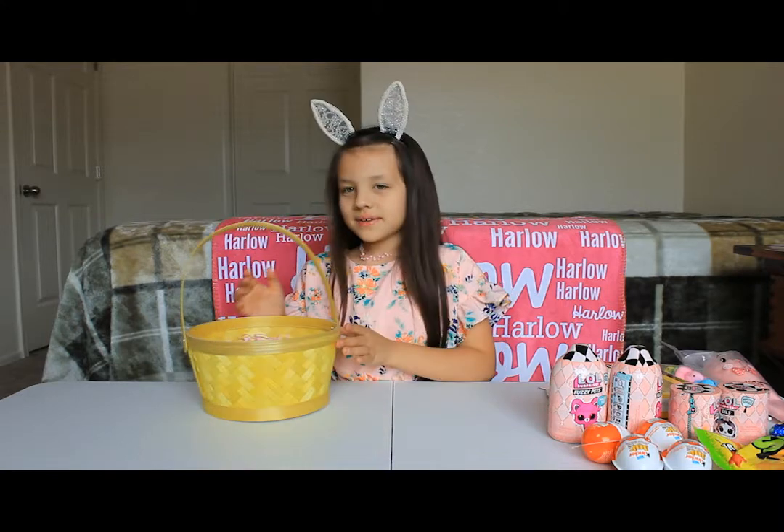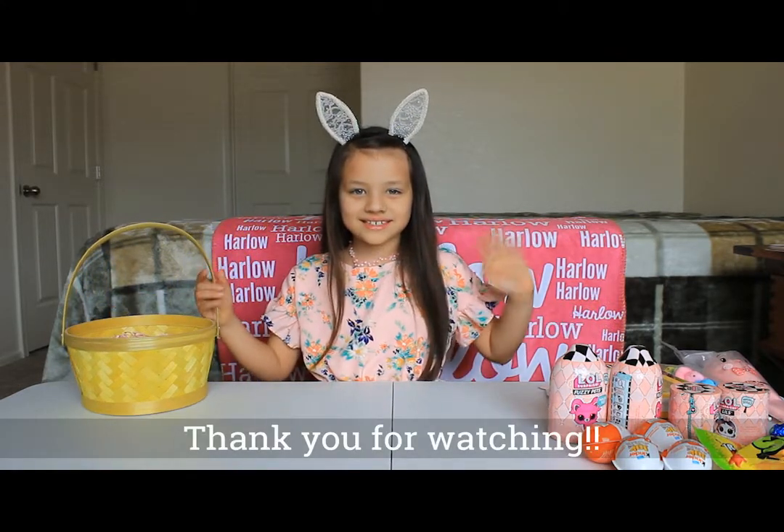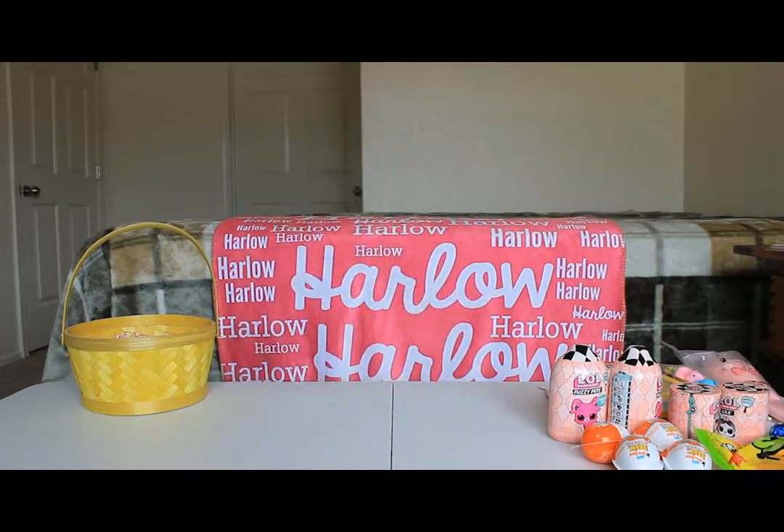So I hope you had fun exploring what's in my Easter basket. Bye guys, see you next time!